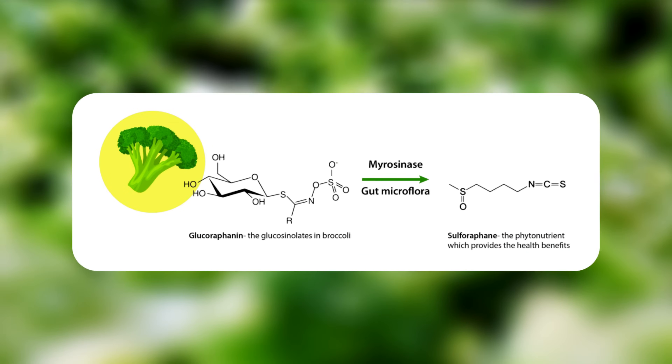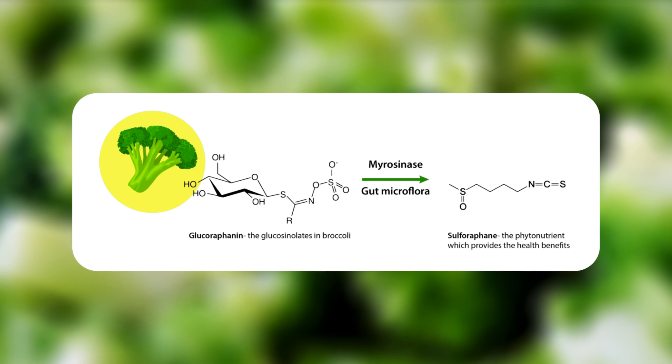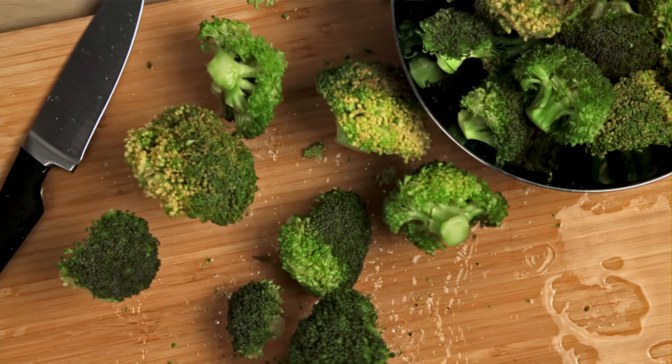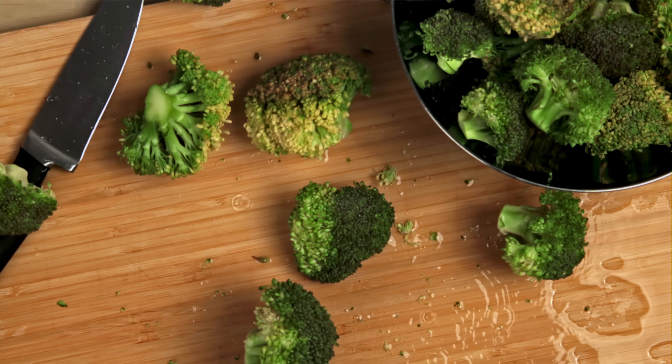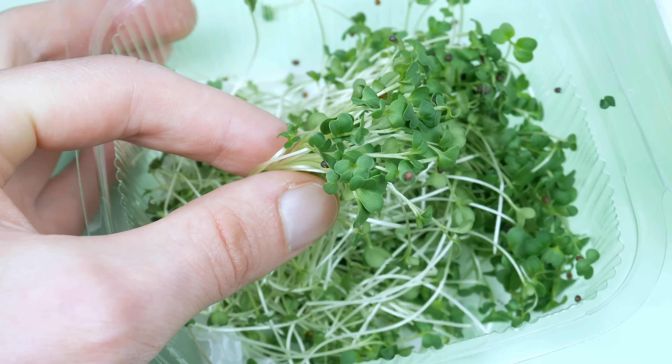The only problem is that you don't actually get sulforaphane directly from broccoli. When you chew or chop it, an enzyme called myrosinase is released, which converts a precursor into sulforaphane in your body. How much sulforaphane actually reaches your system also depends on how much you cook the broccoli, since heat destroys myrosinase. The best natural source is fresh broccoli sprouts, which can have up to 100 times more sulforaphane than normal broccoli. You can also buy it in supplement form, usually in the 10 to 200 milligram range.